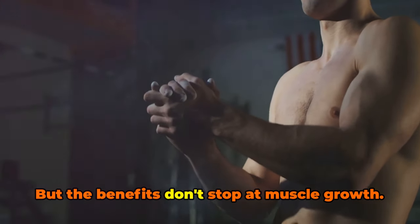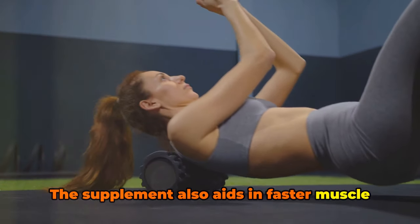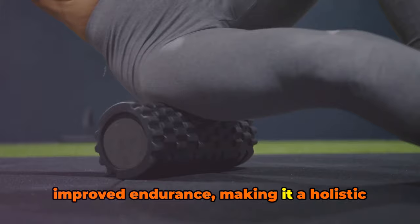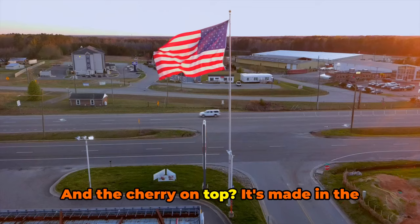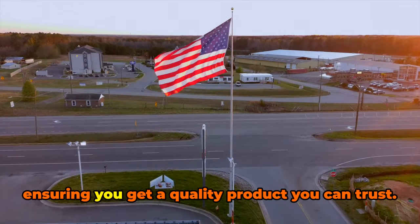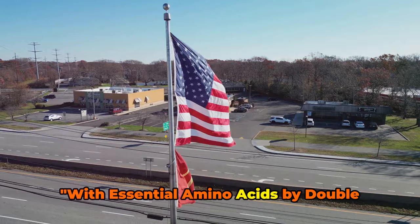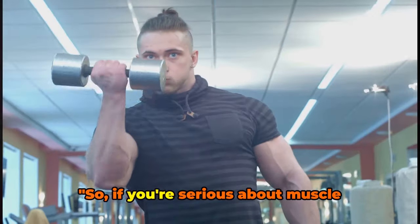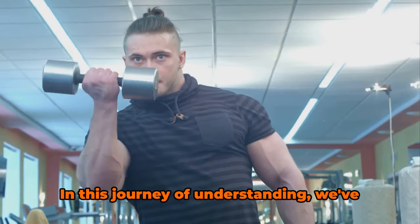But the benefits don't stop at muscle growth. The supplement also aids in faster muscle recovery, reduced muscle soreness, and improved endurance, making it a holistic solution for fitness enthusiasts. It's made in the USA in an FDA-registered facility, ensuring you get a quality product you can trust. With essential amino acids by Doublewood Supplements, optimizing your muscle growth has never been easier — so if you're serious about muscle growth, don't overlook the power of amino acids.